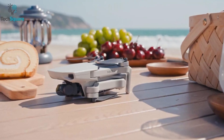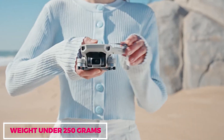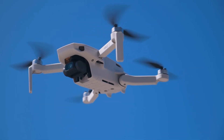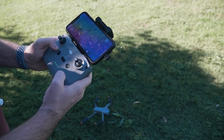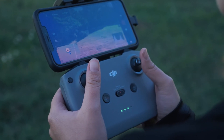One notable aspect is its lightweight construction, tipping the scales at under 250 grams, which not only adds to its maneuverability, but also allows users to bypass certain regulatory restrictions. Paired with its user-friendly controls, the learning curve for flying becomes notably less steep, providing a straightforward and enjoyable experience for novice pilots.